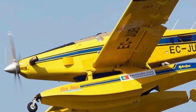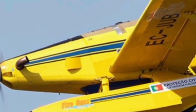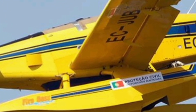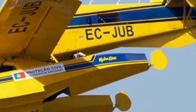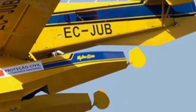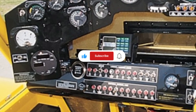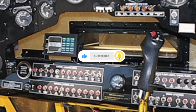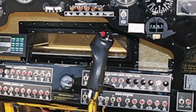One of the most impressive features of the Fireboss is its amphibious capability. Equipped with pontoons, the aircraft can scoop water from lakes, rivers, or reservoirs, allowing it to refill its 800-gallon tank mid-flight. This unique feature drastically reduces turnaround time, enabling the Fireboss to make multiple water drops in a single mission — efficiency that is critical during large-scale wildfires, where every second counts.